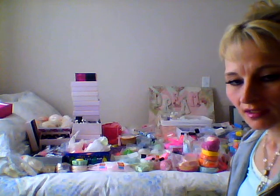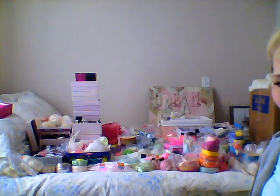Hi everybody, I'm back. Sorry it's been so many days. I've just been moving and unpacking, as you can see behind me. This is my chicken fried mess. Let's get on with this.